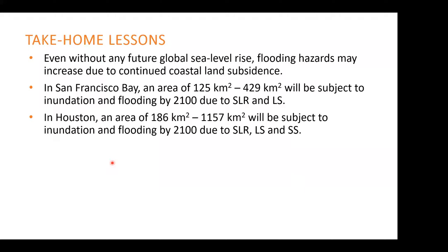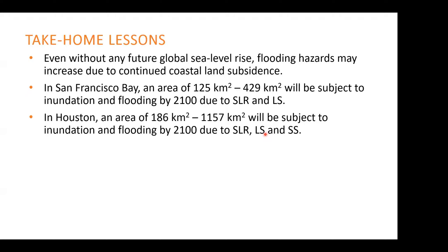Take-home lessons: even without any future sea level rise, flooding hazard may increase due to continued coastal land subsidence. In San Francisco Bay, an area of 125 to 429 square kilometers will be subject to inundation due to sea level rise and land subsidence. In the Houston Bay area, that number is 186 to 1,157 square kilometers considering different sea level rise, land subsidence, and storm surge scenarios.